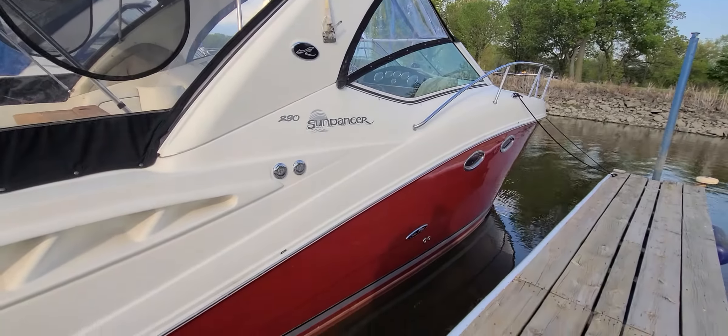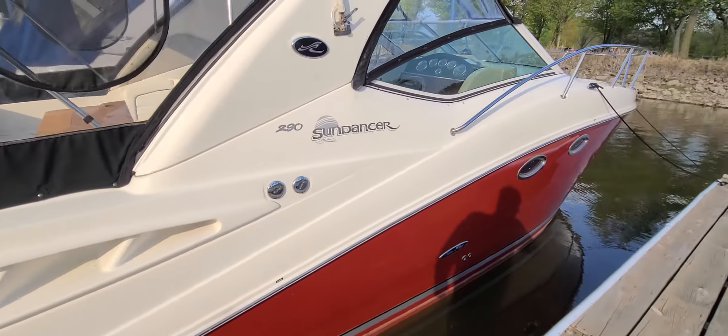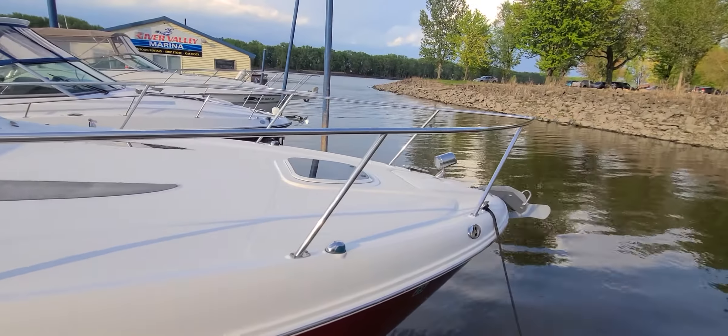Take a look at the outside of the boat — it is in very good shape. It's just a very shiny boat, good looking setup. Nice big bow rails across the front of the boat, and big flat decks on the 290. They did a great job with that.